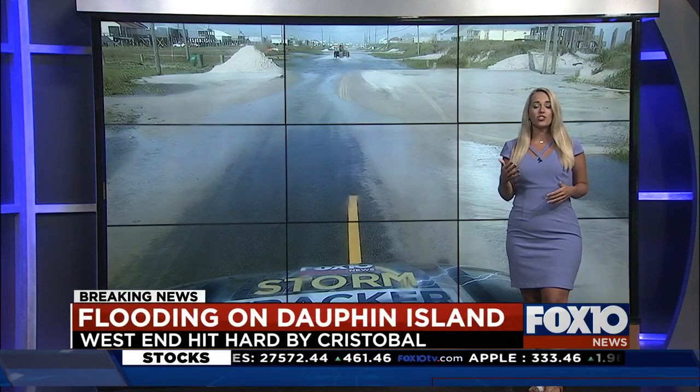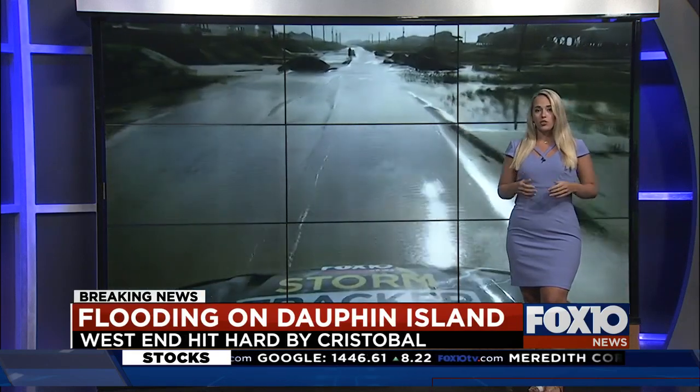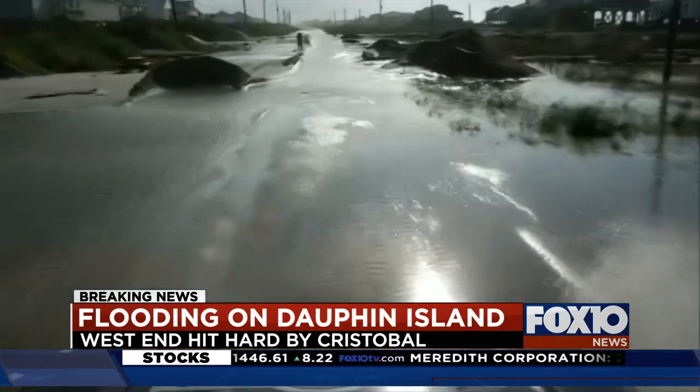Tropical Storm Cristobal brought high surf, strong winds, and heavy rain to the island, which led to those flooding conditions and road hazards along Bienville Boulevard. The wind shifting southerly today also contributed to additional flooding in a lot of those spots.